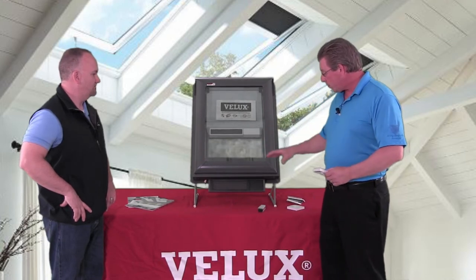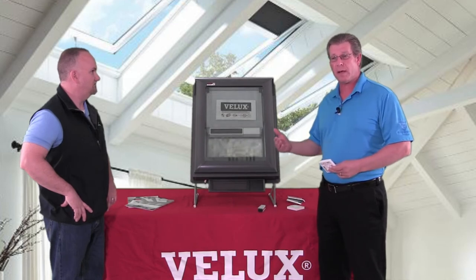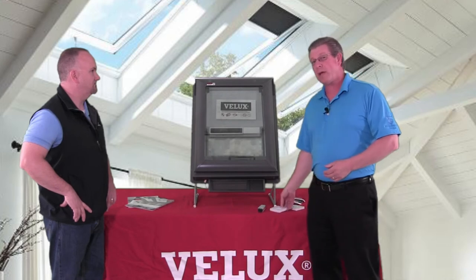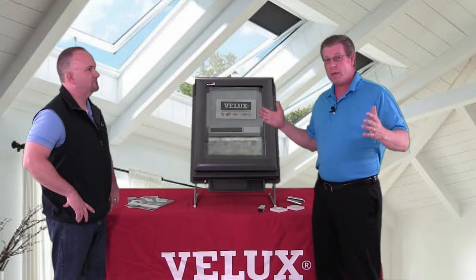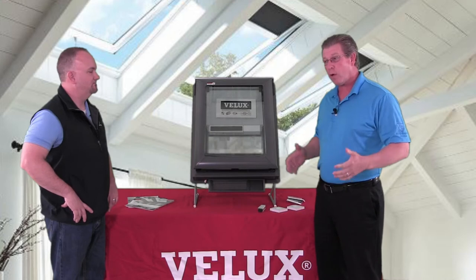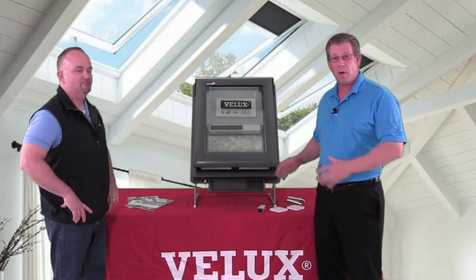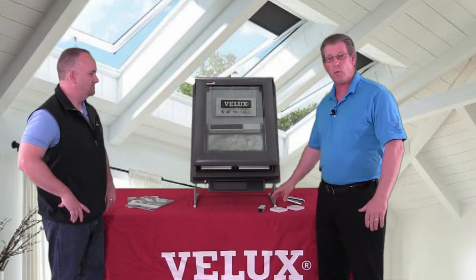This product also has a rain sensor, so if the homeowner leaves the window open and it starts raining, it's automatically going to close itself. There are a lot of manual skylights on Cape Cod where you're putting a pole on it and cranking it open. Most of us aren't going to do that anymore. Think about rolling your windows up in your car — nobody pulls up and down their garage doors anymore. Why would you crank open a skylight when you can do it with a remote control?